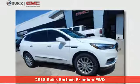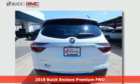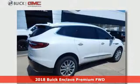Here's a 2018 Buick Enclave. Smart, sleek and beautiful, it shatters expectations of what a crossover should be.